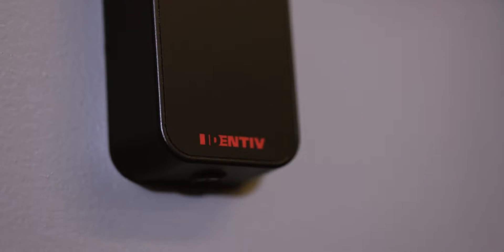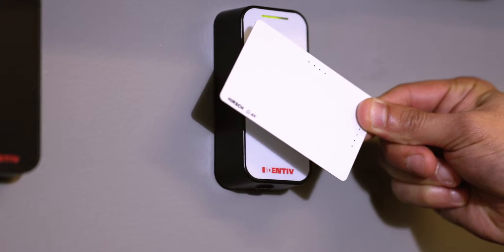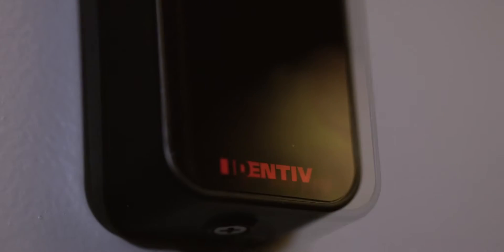Primus Readers are designed as an entry-level Access Control Reader that supports both low-frequency proximity-based credentials, like key fobs, tags, and cards, as well as high-frequency credentials such as DESFire and MIFARE-based smart cards.